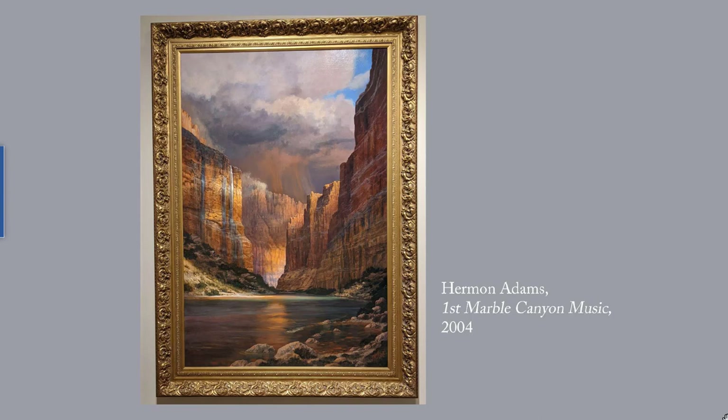This is Herman Adams' First Marble Canyon Music, 2004. It shows the head of the Grand Canyon. Adams says the waterfalls of the area remind him of music, hence the painting's title. And I've given you a link to more of his works.